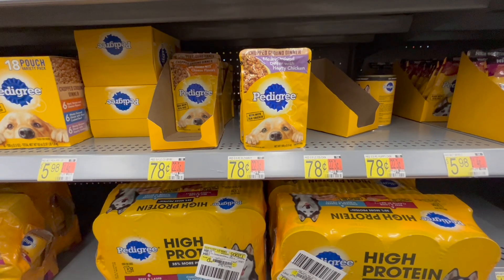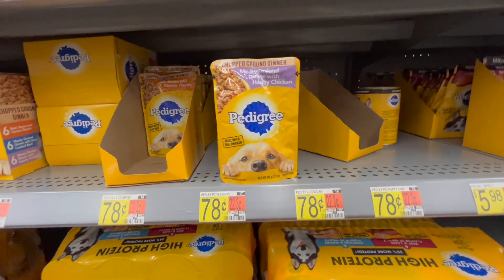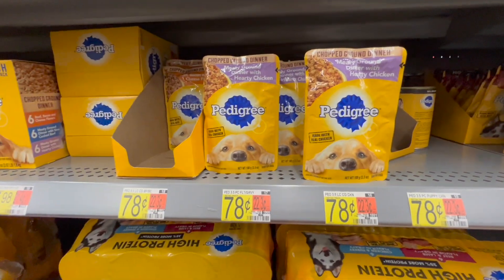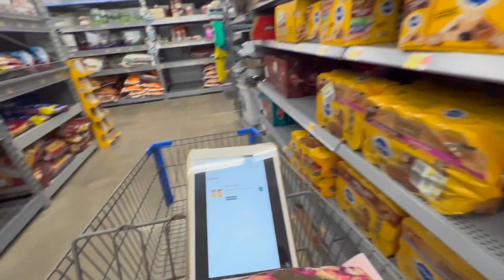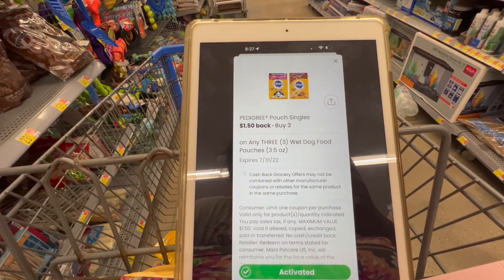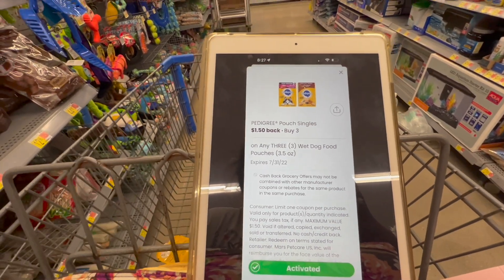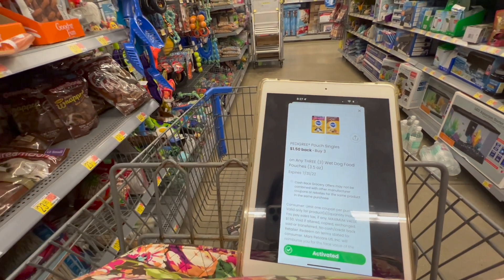Next is gonna be on these Pedigree dog food pouches at 78 cents each. We're gonna pick up a total of three of them to equal $2.34, paid in store. On Ibotta we have a rebate for a dollar 50 back when you buy three, and on the Coupons.com app there's also a dollar 50 back when you buy three, which is gonna make the final cost for all three completely free and a 66 cent moneymaker.